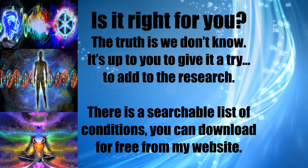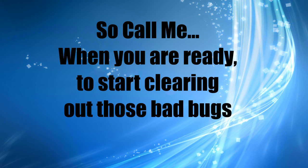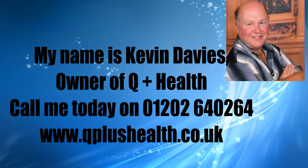It's up to you to give it a try and add to the research. There is a searchable list of conditions you can download from my website. So call me when you're ready to start clearing out those bad bugs. My name is Kevin Davis — call me today on 01202 640 264.